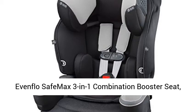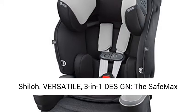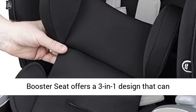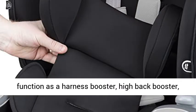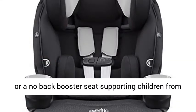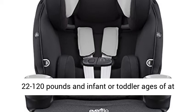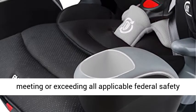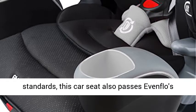Evenflo SafeMax 3-in-1 Combination Booster Seat. The SafeMax booster seat offers a 3-in-1 design that can function as a harness booster, high-back booster, or a no-back booster seat, supporting children from 22 to 120 pounds — an infant or toddler ages of at least 12 months.